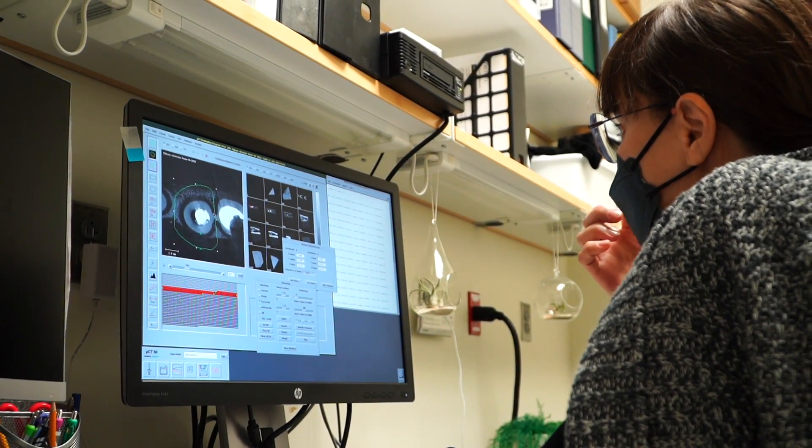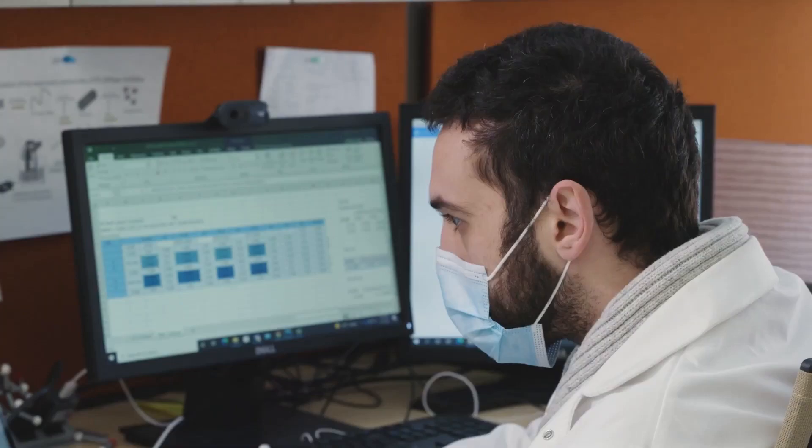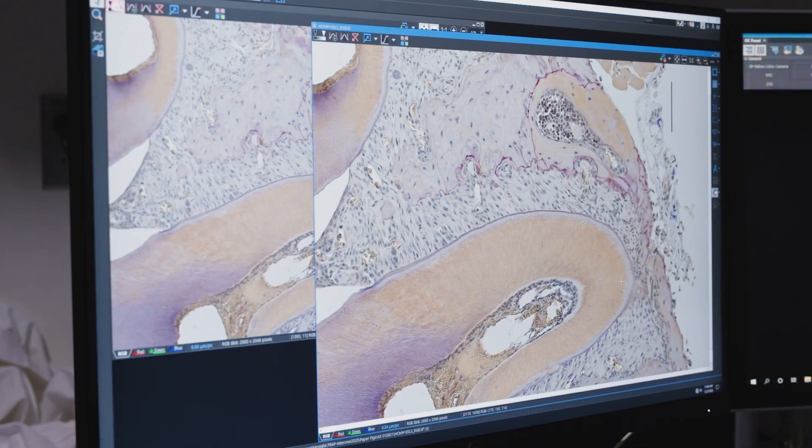The third area is in public health, and that focuses on the impact of pit and fissures, how to implement sealants on oral health and also the social networks. The fourth area is the dental registry, which is collecting patient samples for genetic analysis.